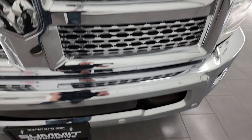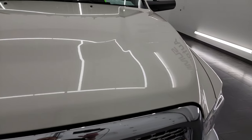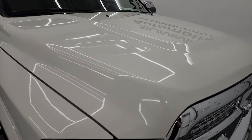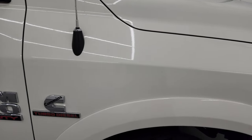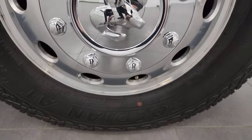Front bumper parking sensors — you get the chrome-trimmed grille and the hood is in excellent condition as well. I didn't see any major dents or dings on there. Passenger side front fender is in very nice shape as well, and the passenger side front wheel has no major scuffs.